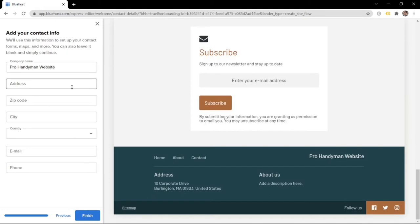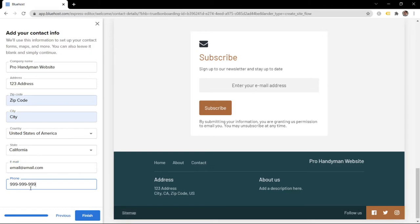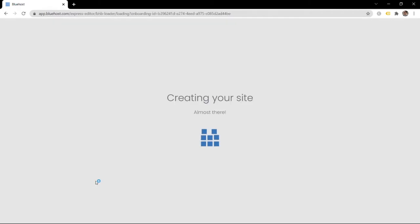This is where you enter the contact info for your business. Put in your details, and once you're done filling everything out, just click 'Finish' and it'll start creating your website.